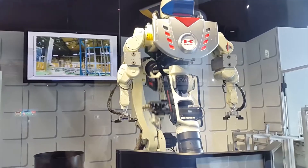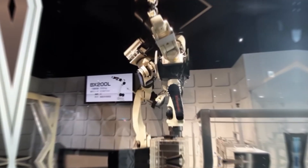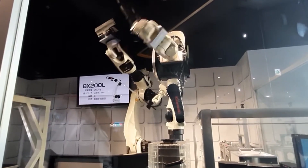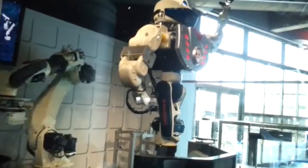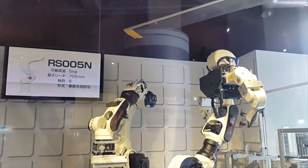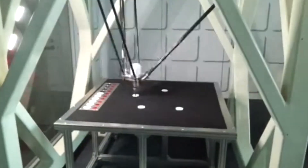The demonstration highlighted how versatile the robot is, from simple movements to detailed assembly work. This event clearly showed that robots have a bright future in industrial manufacturing and beyond. The robot's capabilities suggest a world where robots could take on even more sophisticated roles, transforming various industries with their advanced skills.